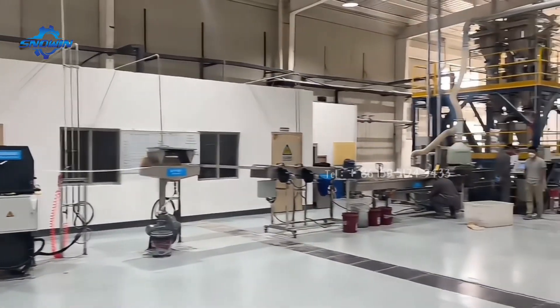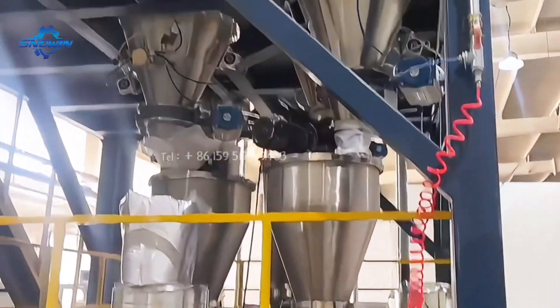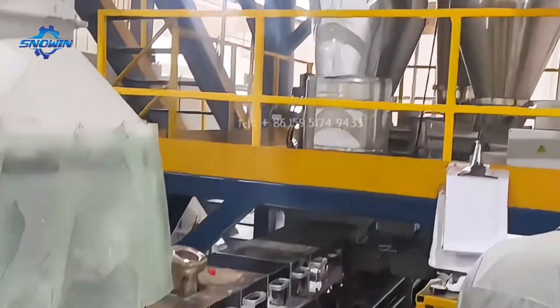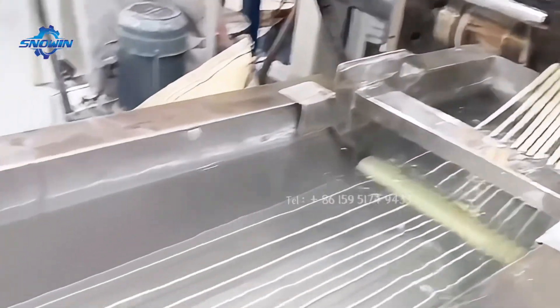Finally, the finished pellets delivery system can ensure the stable delivery of finished pellets to meet various production requirements. In addition, the packing machines can be equipped according to user requests to realize automatic packaging, thereby reducing labor costs and improving production efficiency.